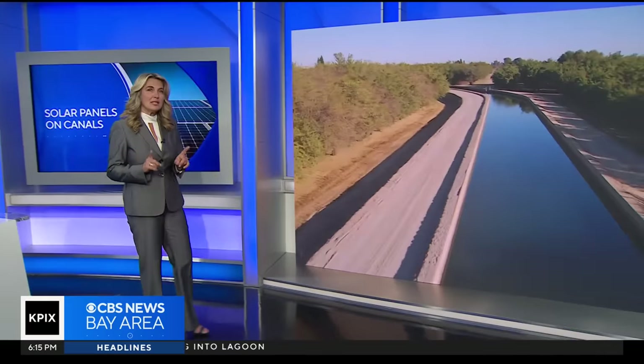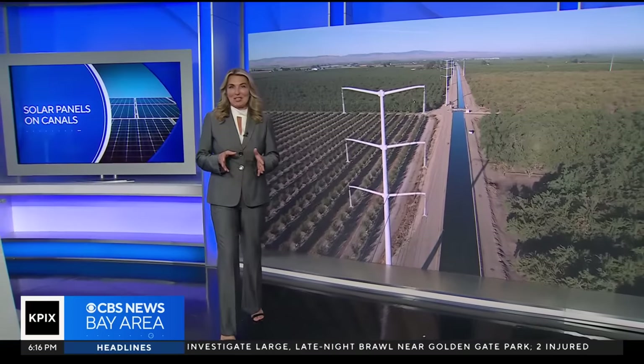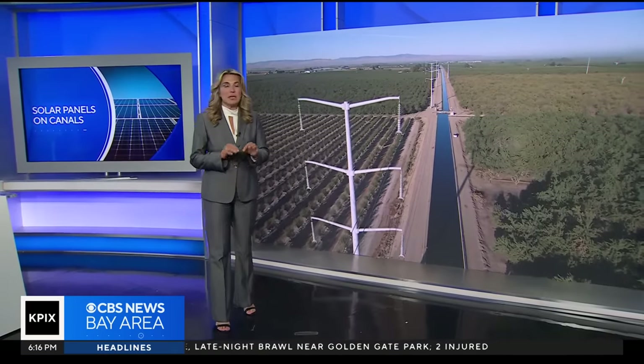There's a lot of talk about how to boost the reliability of the grid, and one idea could also be a win for our water supply. It involves covering California's canals with solar panels, and as Brian Hackney shows us, a proposal that's been talked about for years is starting to gain traction.